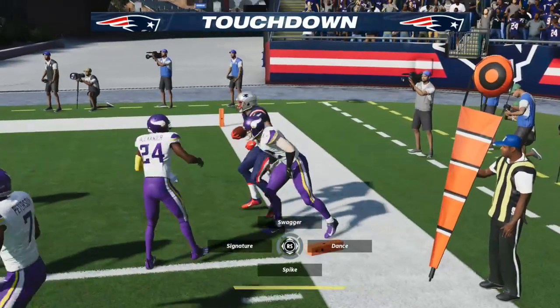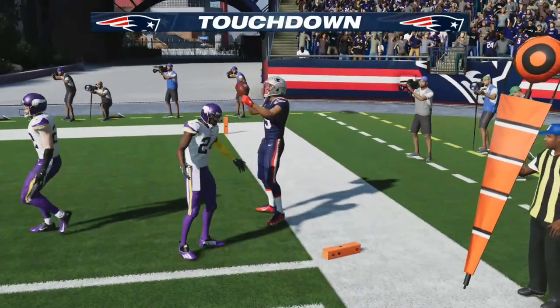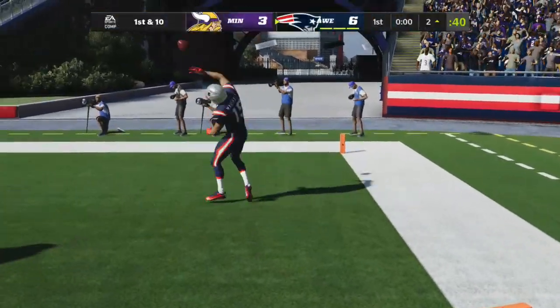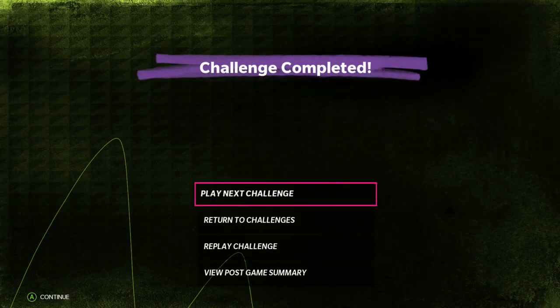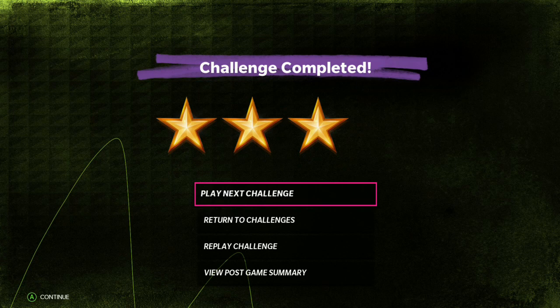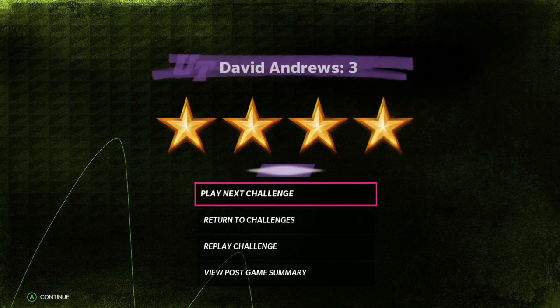Touchdown, Patriots! The Patriots go coast to coast and finish the drive off with six points. Congratulations on yet another victory. You can go right to the next challenge if there's another one available.